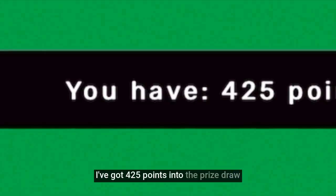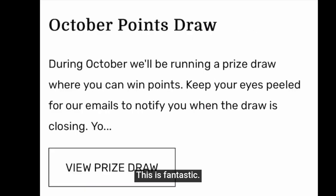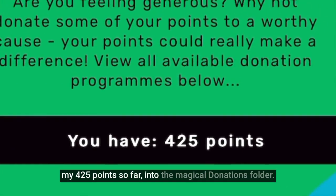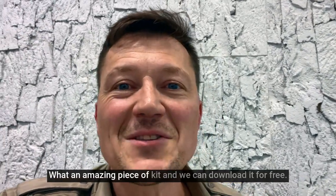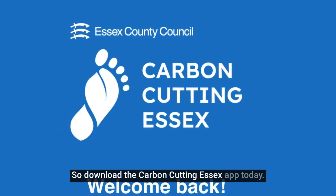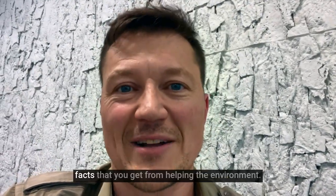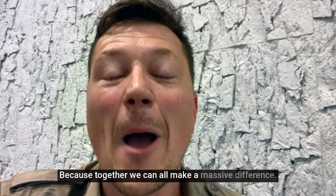Or I can go into the prize draw — 425 points into the prize draw for September or October. This is fantastic! Or if I'm feeling really generous, I can donate my points into the donation folder. What an amazing piece of kit — and we can download it for free. So download the Carbon Cutting Essex app today, join in all the fun, and get that real feel-good factor from helping the environment, because together we can all make a massive difference.